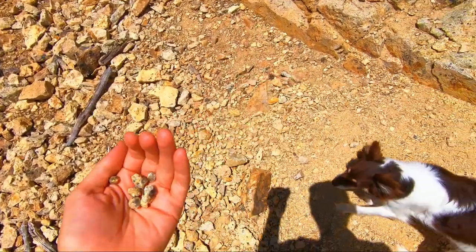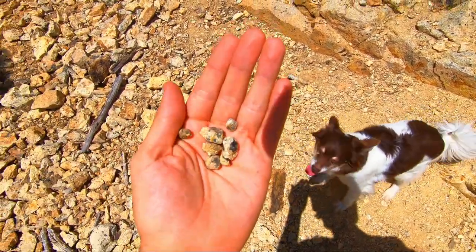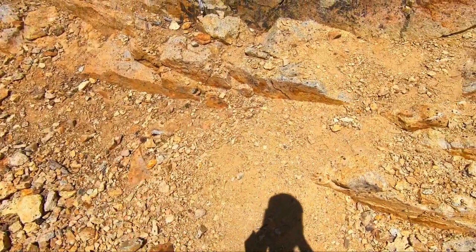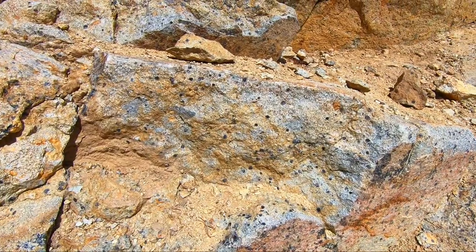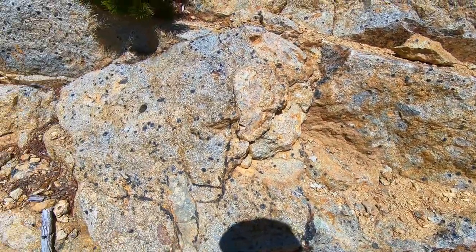There are some right there. You can see we're just looking for stuff that has eroded out of this. Look at this cliff face right here — every one of those little black dots is a smoky quartz crystal.